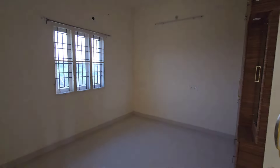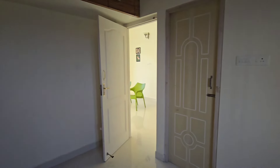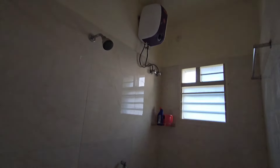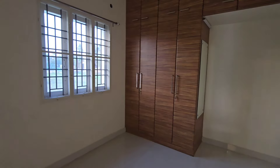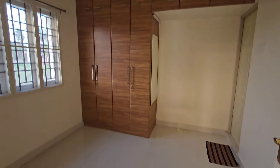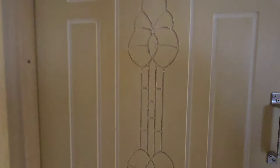This is a bedroom. This is the bedroom size. This is completely finished and attached to the toilet.